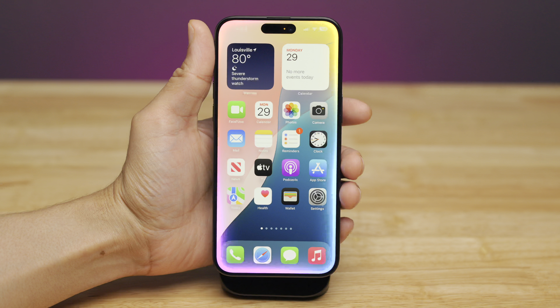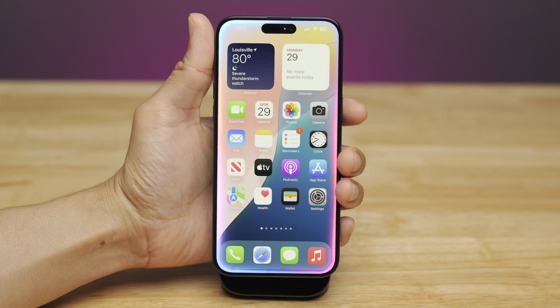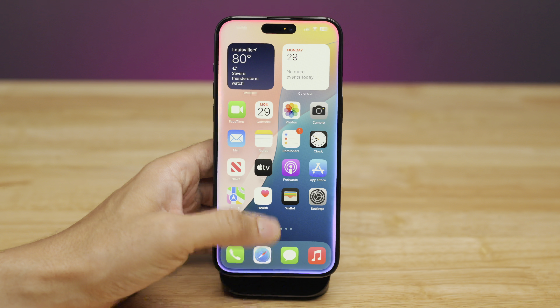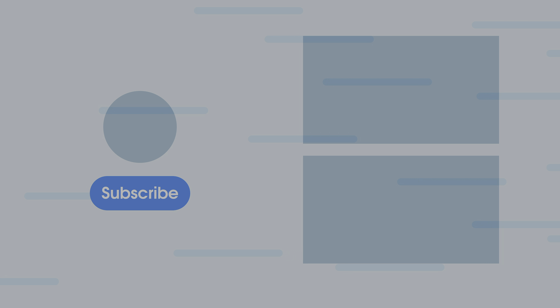That's a look at iOS 18.1 and a lot of the new Apple Intelligence features. Which one is your favorite? There's still a lot more to come. Thumbs up if you appreciate this video and be sure to subscribe for more. This is Jeff with 9to5Mac.